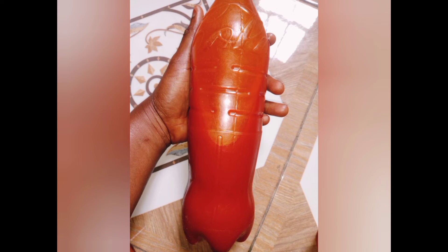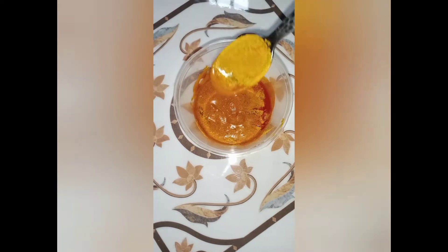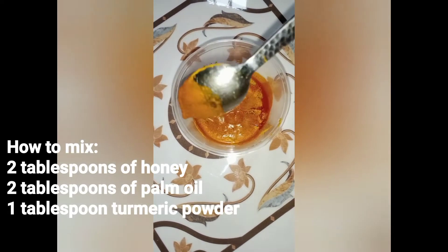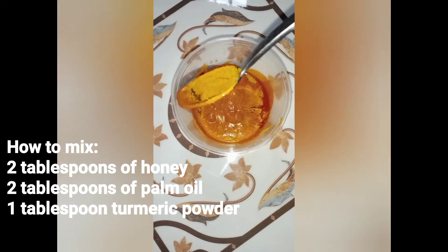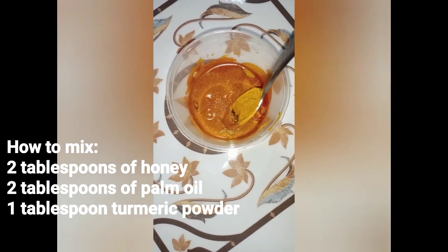So how do we mix them up? To mix them up, we have to add two tablespoons of palm oil, two tablespoons of honey, and one tablespoon of turmeric powder. And this is what it's going to look like.